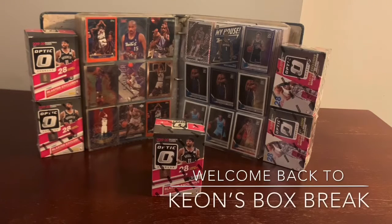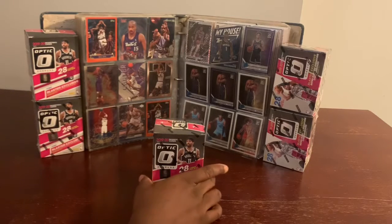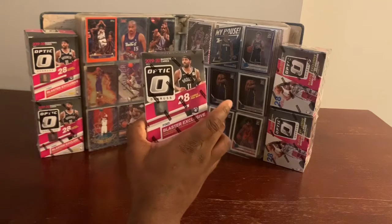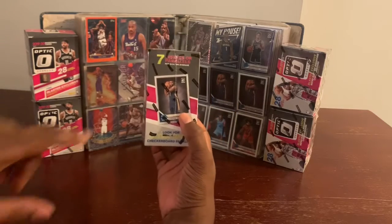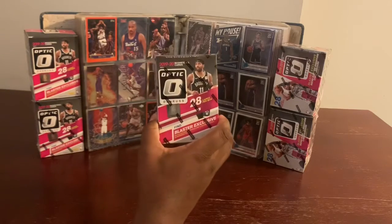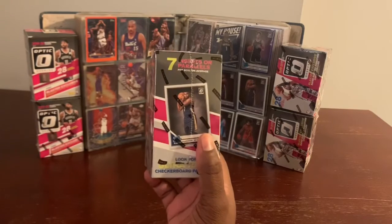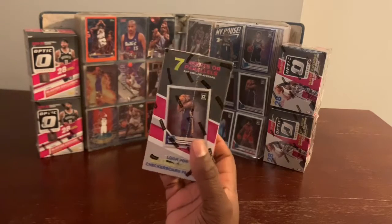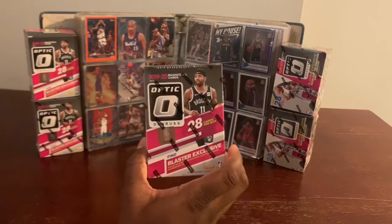Hello and welcome back to another edition of Keon's Box Break. Today we have the privilege of breaking open this 2019-2020 Panini Optic Dandrous Blaster exclusive box. In this box we have seven packs, four cards per pack. Mr. Kyrie Irving himself graced the cover of this box, and the big man Mr. Zion Williamson on the side. All right, let's get into it and pop this box to your screen.